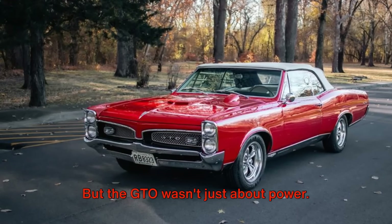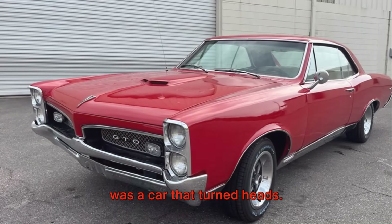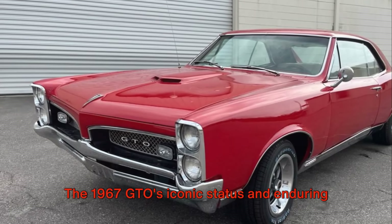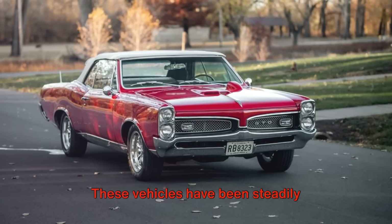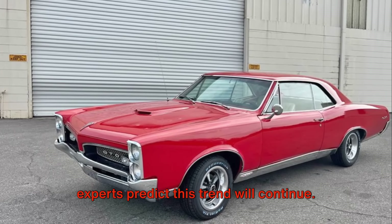But the GTO wasn't just about power, it was also about style. With its sleek, aggressive lines, the GTO was a car that turned heads, commanded attention, and even today is instantly recognizable. The 1967 GTO's iconic status and enduring popularity make it a valuable investment for car enthusiasts. These vehicles have been steadily appreciating in value over the years, and experts predict this trend will continue.